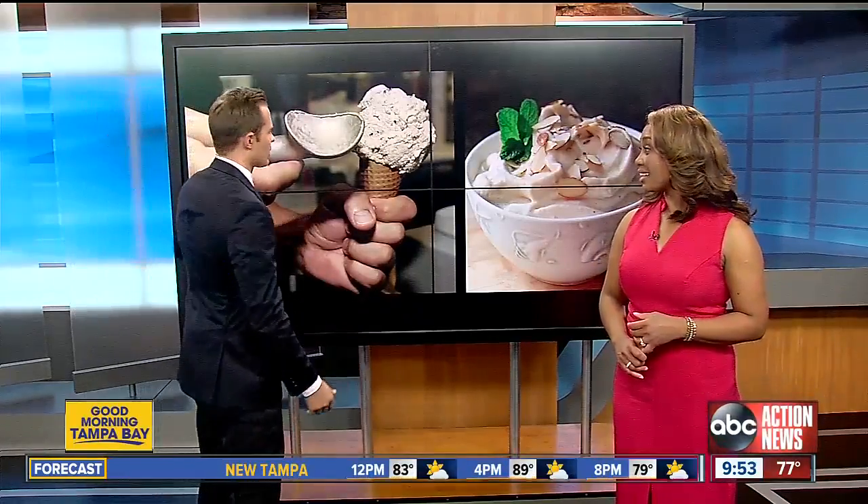Instead of a sugary store-bought jam — I used to love this on toast when I was a kid — try mashing actual fruit or frozen fruit added to yogurt for a naturally sweetened, high-protein topping. We like all of those choices.